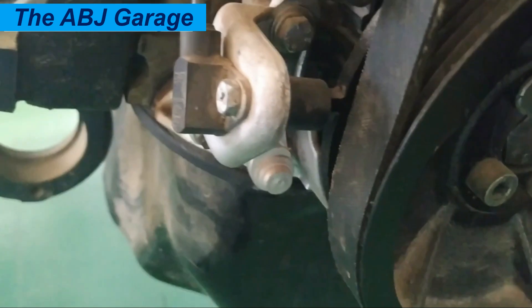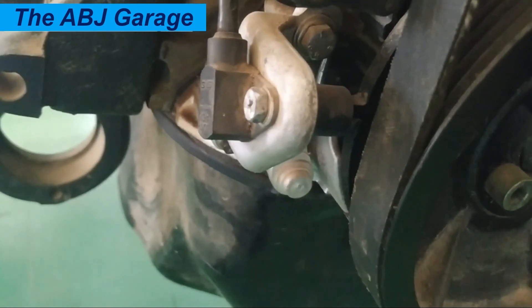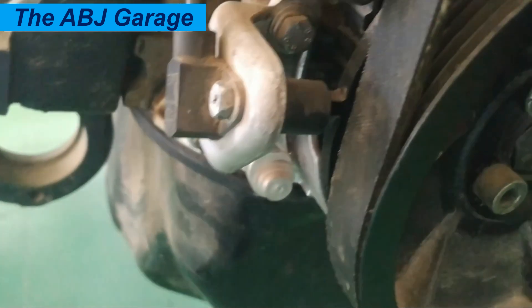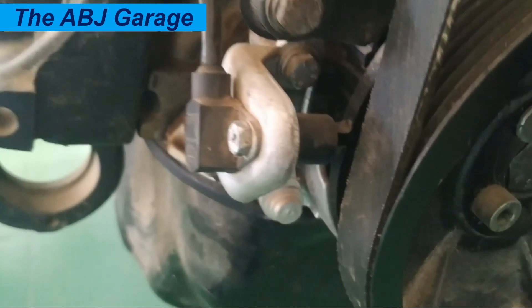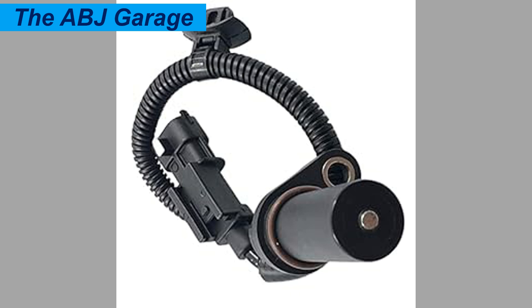Finally, complete engine failure is the most severe symptom of a failing crankshaft position sensor. In extreme cases, the engine may not run at all, safety systems may prevent starting, and this requires immediate attention. These are some of the most severe symptoms exhibited by a failing crankshaft position sensor.